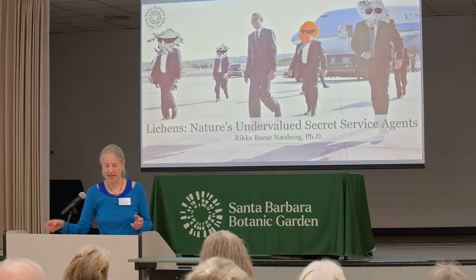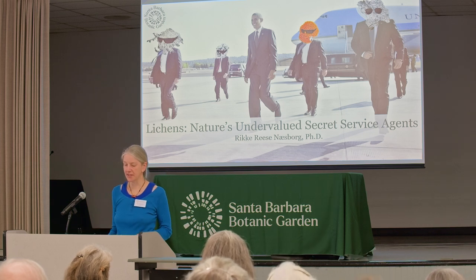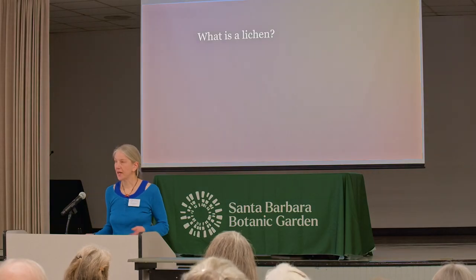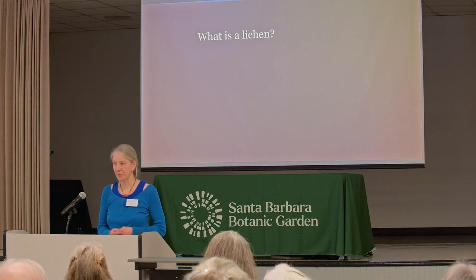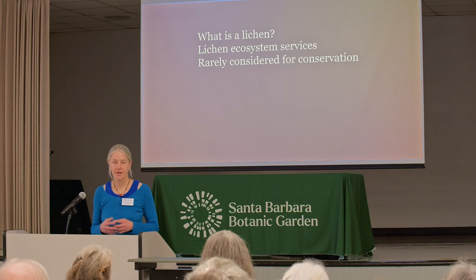Lichens are tiny and inconspicuous, and yet they provide some amazing ecosystem services. I think lichens are nature's undervalued secret service agents. I want to give you an overview: first, what is a lichen; then I'll talk about lichen ecosystem services; and finally I'll touch on why lichens are rarely considered for conservation. But I really want to make sure first that we all know what a lichen is.